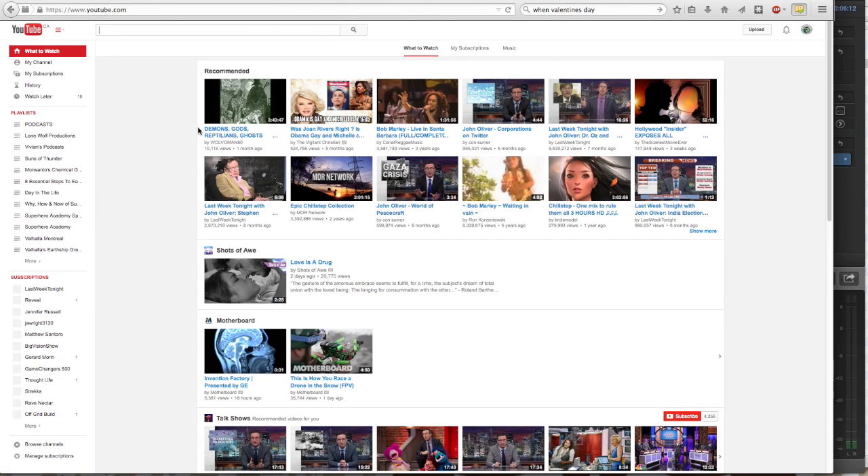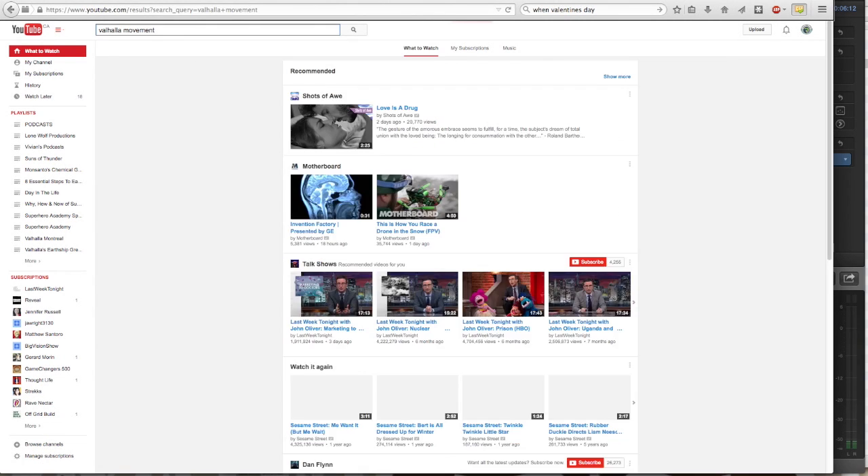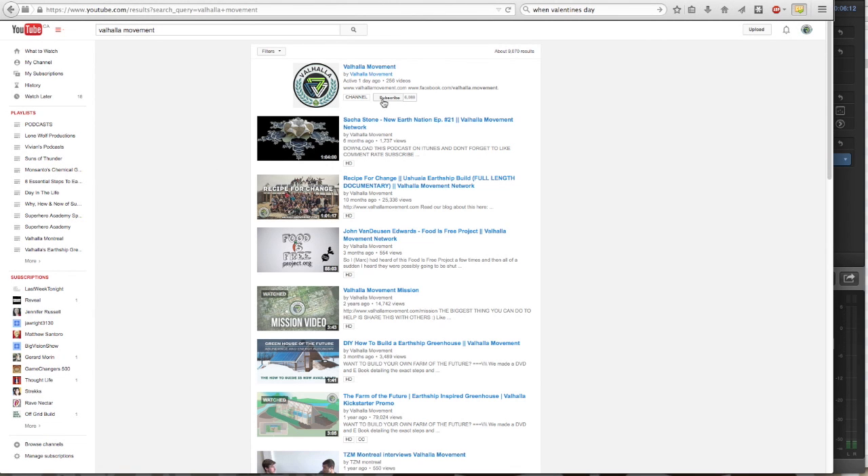And if you miss any episodes, search Valhalla Movement in the YouTube search engine, subscribe to our channel, and enjoy the videos. Until next time.